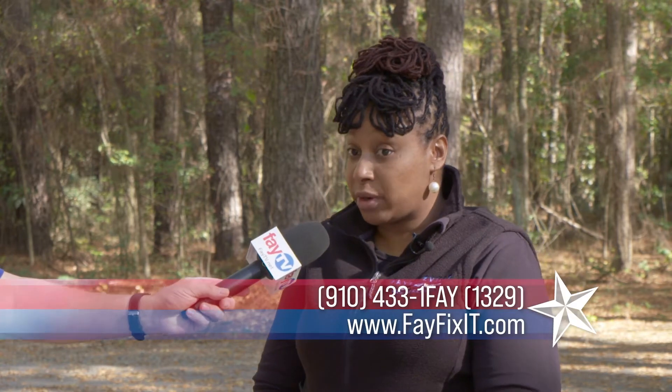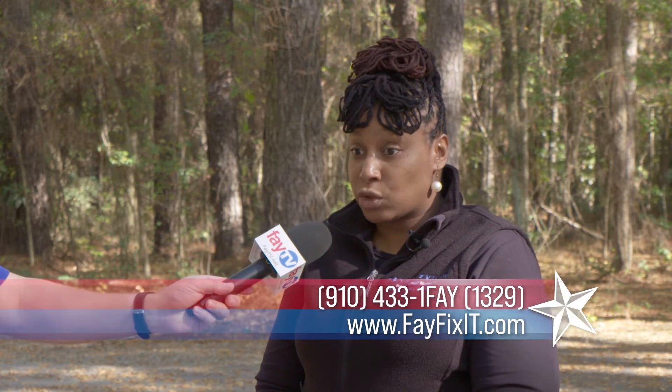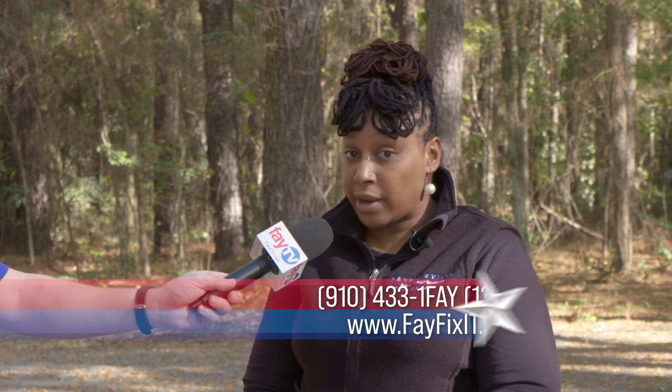Every effort is made to pick up every house within a neighborhood during its scheduled zip code time frame. But if a person reaches the end of that time period and their house hasn't been picked up, they can call 433-1-FAY and we'll be more than glad to get that scheduled. The crews will be back around to get those leaves picked up as soon as they can. You can also visit fayfixit.com to submit a work request order.